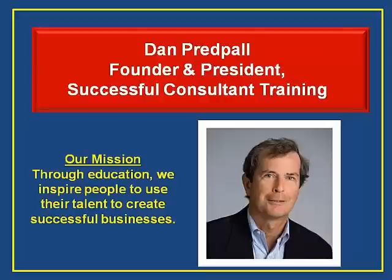Our signature offering, a comprehensive coaching and training program, will be announced soon. This program will cover every aspect of starting and building a successful consulting practice. In the meantime, subscribe to our YouTube channel and enjoy the free training videos we post here. We'll also announce our training programs here as well.